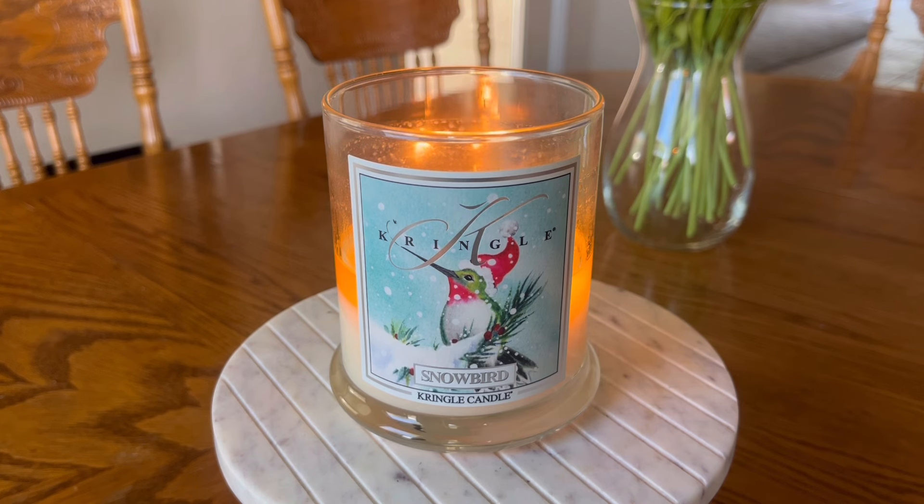This is a 100% soy wax formula. This candle was actually released in late 2022 — I believe it was part of their holiday winter lineup at that time. Now this might be a little bit of a spoiler alert for this review, but this candle is actually a repurchase for me, so that's probably letting you know what I think of this candle.